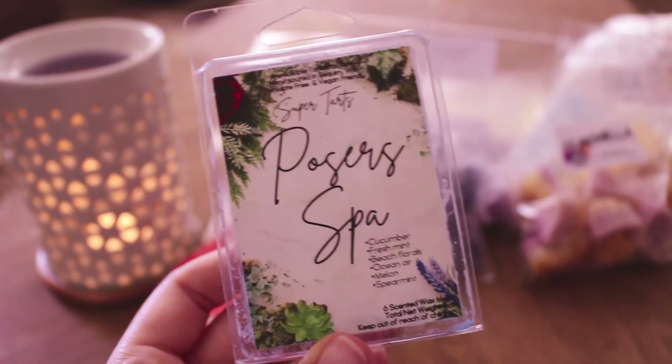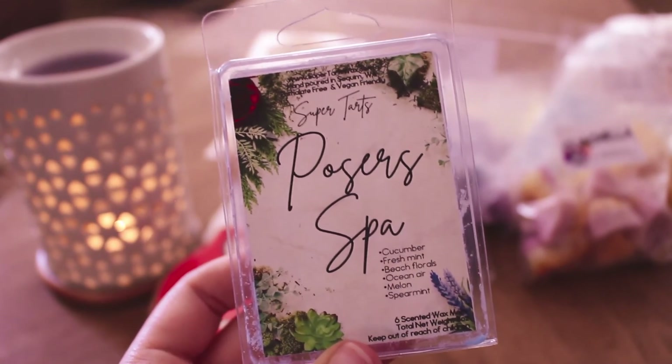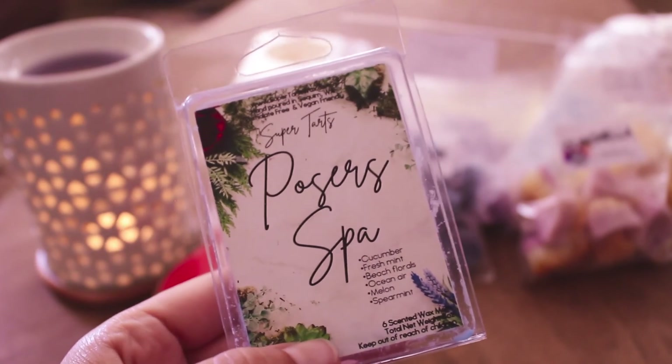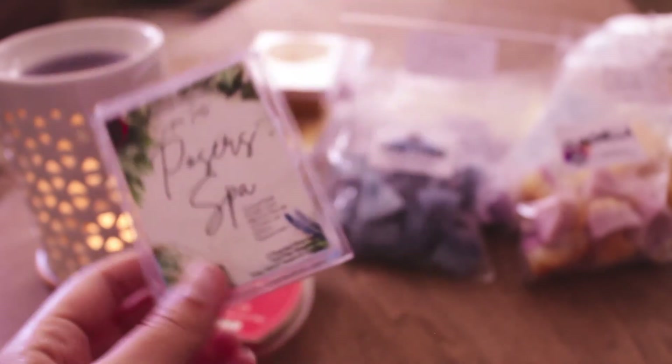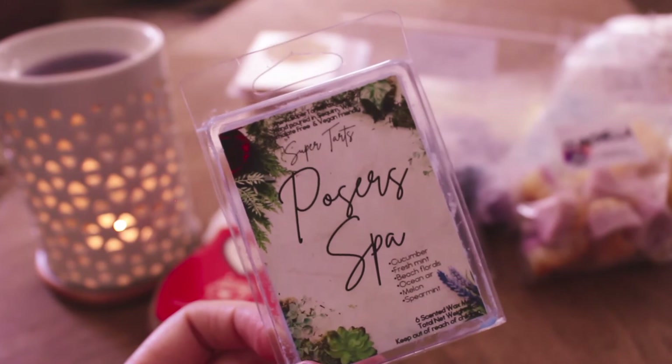The last clam I have is Poser's Spa from Super Tarts. This is cucumber, fresh mint, beech florals, ocean air, melon, and spearmint. I don't think I'm a big fan of this one — it does smell very fresh, but I don't know if maybe she uses a cucumber melon oil in here and that's just not really my favorite. I do really like the fresh mint, the beech florals, the ocean air, the spearmint — I could do without the cucumber and melon. So I don't think that will be a repurchase. I had one piece left so I just threw it in my tea light warmer. It was like an 8 out of 10.